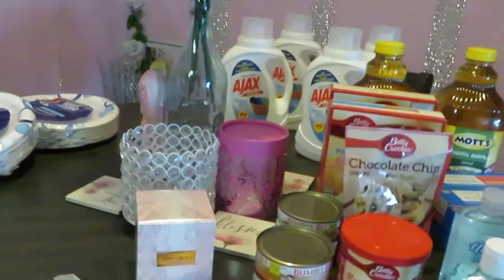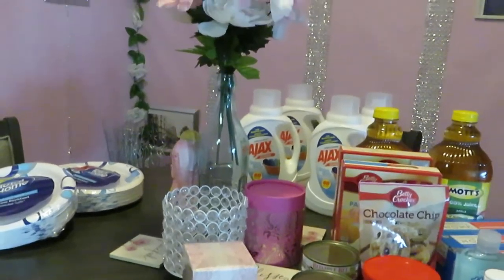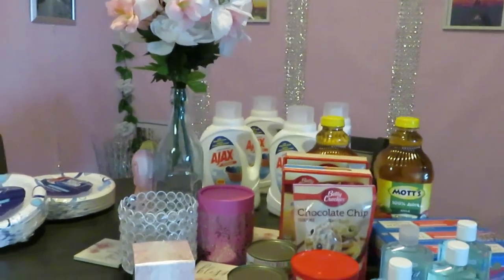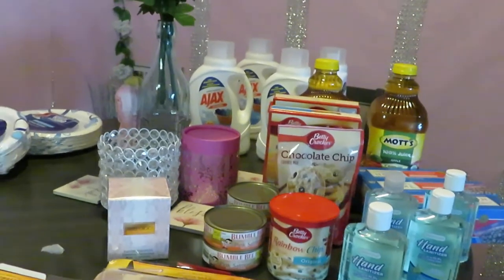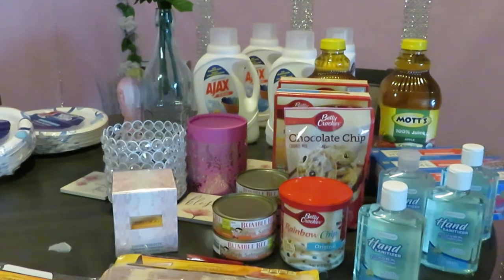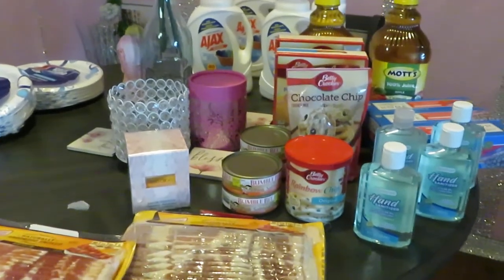Alright guys, once again these are some of the CVS and Walgreens deals from March 28th. This is Erika Misha — thank you so much for watching. Don't forget to like, comment, and subscribe. Also go watch some of my other videos — I cook, I do unboxings, family vlogs, nails, makeup — all kinds of stuff. It's my everyday life, I just vlog it for you guys. Thank you so much. Knowledge is power. Bye.